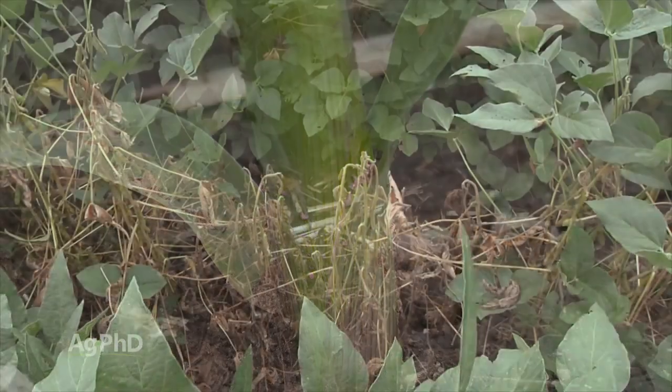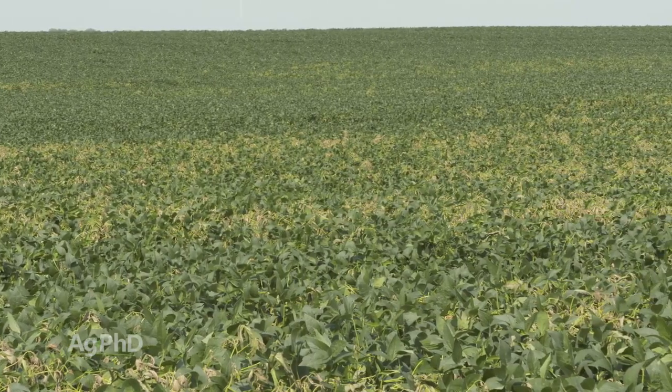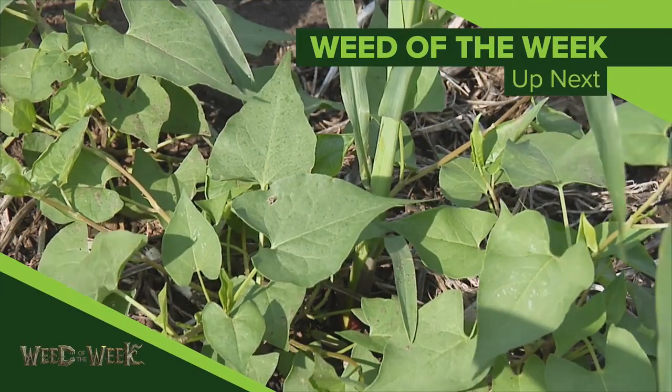Crop diseases were really a big deal in 2019. We expect them to be in 2020 as well, so take these steps to protect your crops. Also, another thing you want to do to protect your crops is control our Weed of the Week. Can you identify this week's weed?